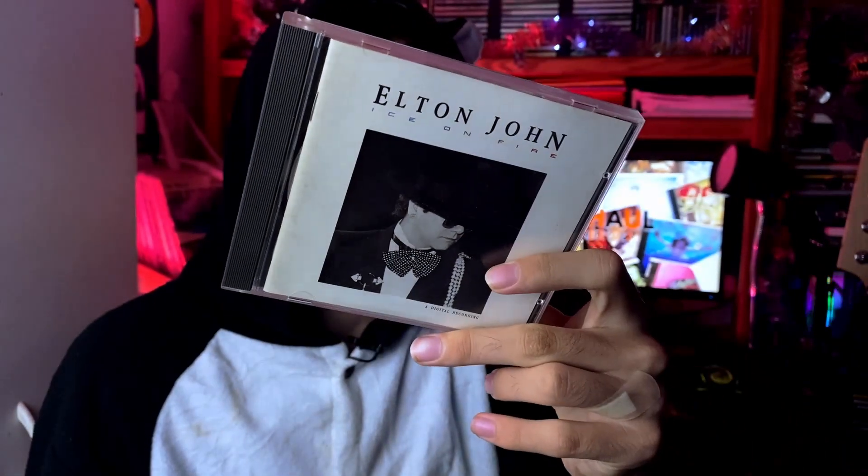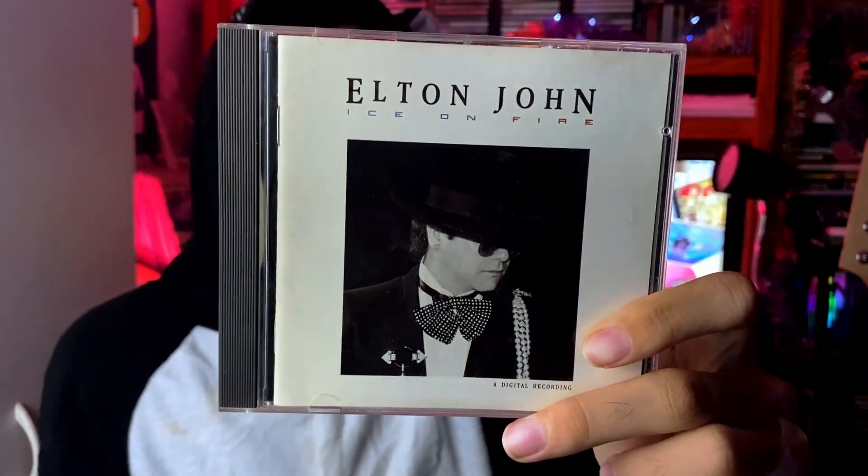Mickey also sent me two Elton John CDs. We have 'Ice on Fire' from 1985 and he also sent me 'Made in England' from 1995 — 10 years apart, kind of cool. Starting with 'Ice on Fire': this is one of his 80s albums and most people would say they definitely aren't his strongest stuff. There were a few songs I knew — I knew 'Nikita' because that was on a greatest hits compilation. 'This Town' was pretty solid, 'Cry to Heaven' I liked. I believe George Michael guests on 'Wrap Her Up.'